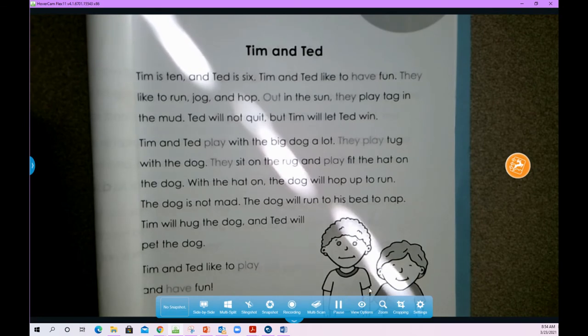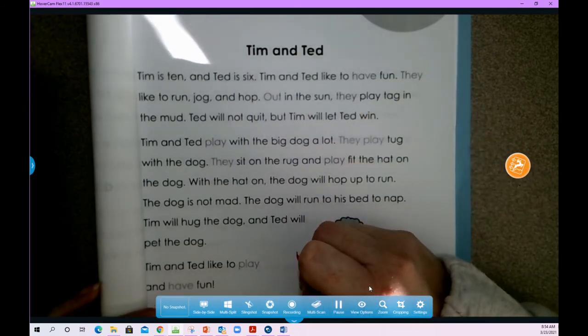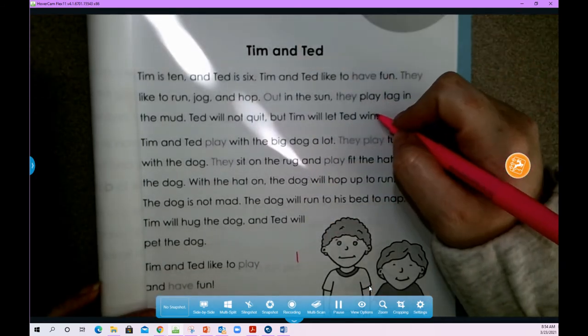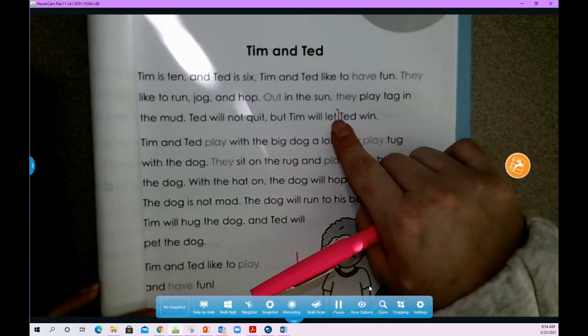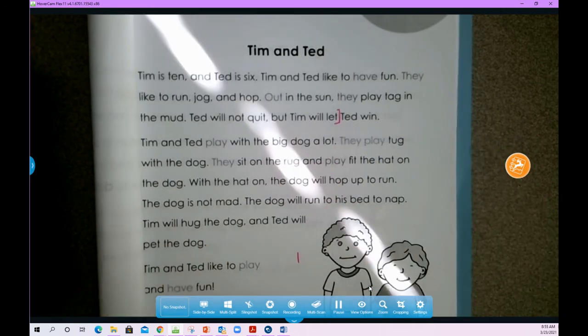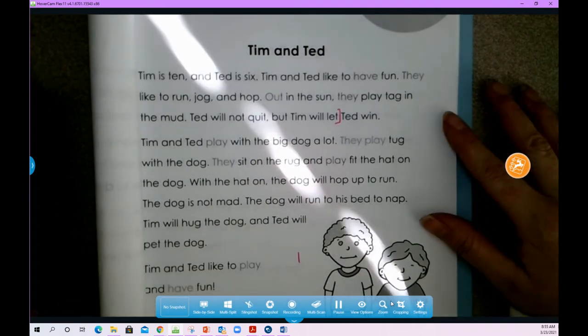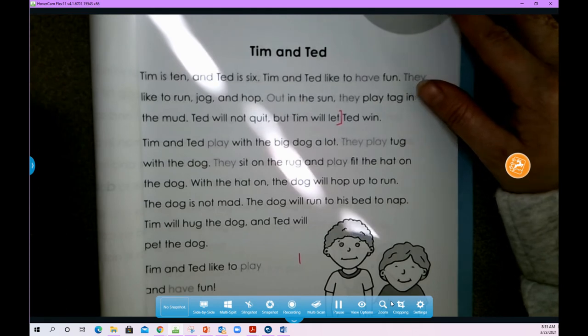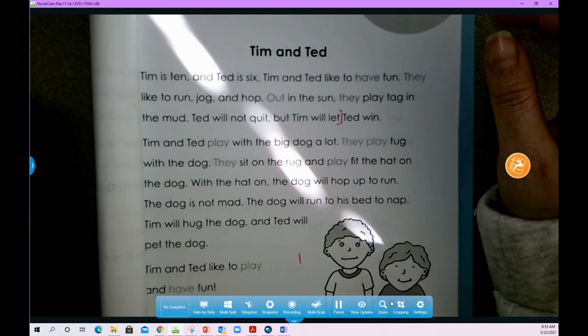When you're done — when you hear that timer go off — you're going to stop and you're going to put a little line where you finish. So for example, if I ended right here and the timer went off, I'm going to put a line to mark where I stopped. Are you ready? You've got this. Remember, I want you to focus on reading the words right. Ready? Let's start — go!